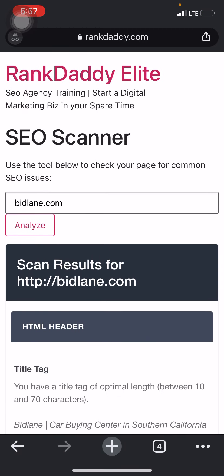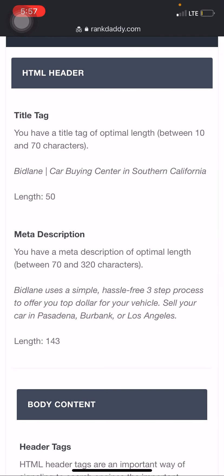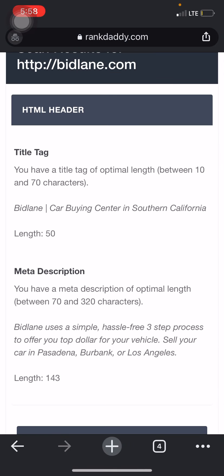I went ahead and pulled your URL and brought it over to an SEO scanner tool I use over at RankDaddy.com — you can check out this info yourself at rankdaddy.com/h1. It pulls up the four major bits of data that Google looks at to assess what your whole website is about. Having this stuff set up correctly is crucial. Right now your title tag says 'Bid Lane Car Buying Center in Southern California.' One way you can set this up better is by targeting specific cities and setting it up with key phrases like 'sell my car' — something the potential customer would actually look up, not 'car buying center in Southern California,' which makes you less relevant to the more common searches people are performing.